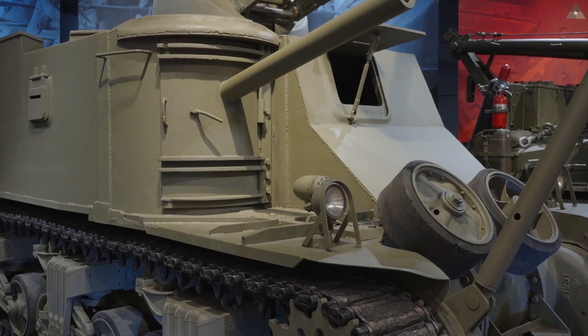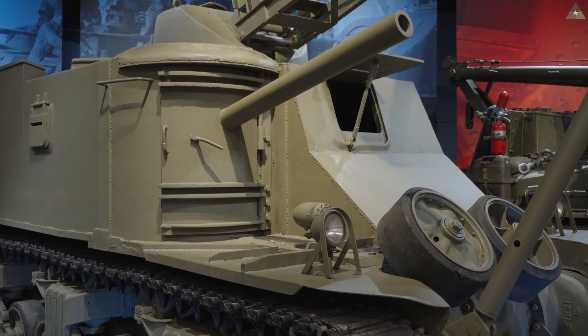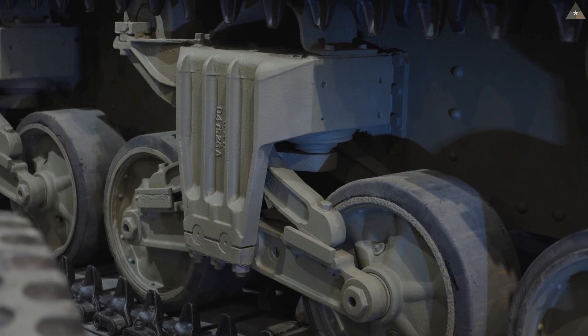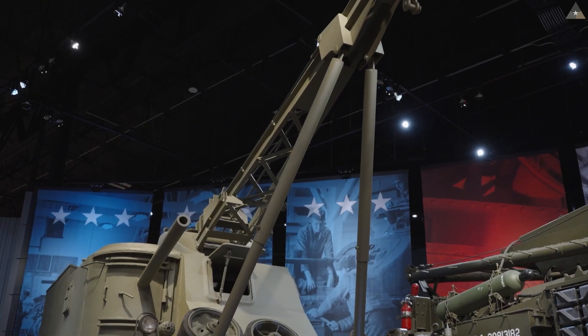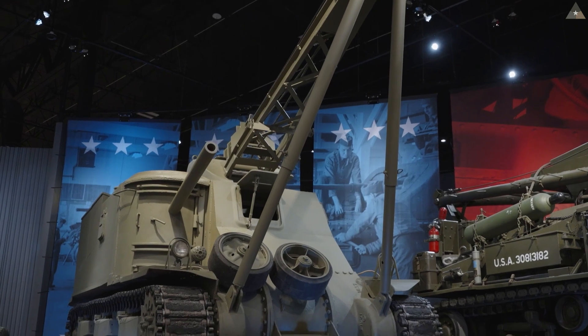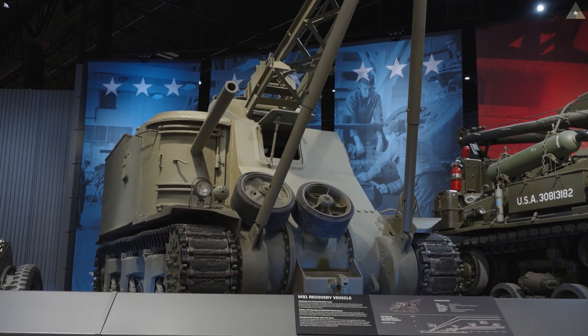When I purchased this M31, it was in exactly the shape that you see it now. It was restored in France. The chassis and lower hull are original. The upper hull is a reproduction. As far as restorations go, this M31 is the most complete restoration in existence, with the possible exception of a couple of M31s I've only seen by photograph in Argentina.